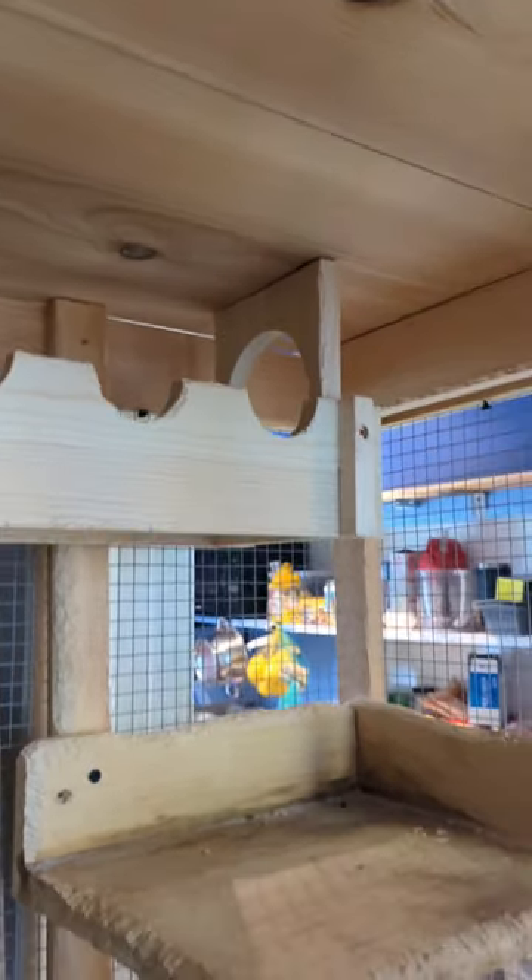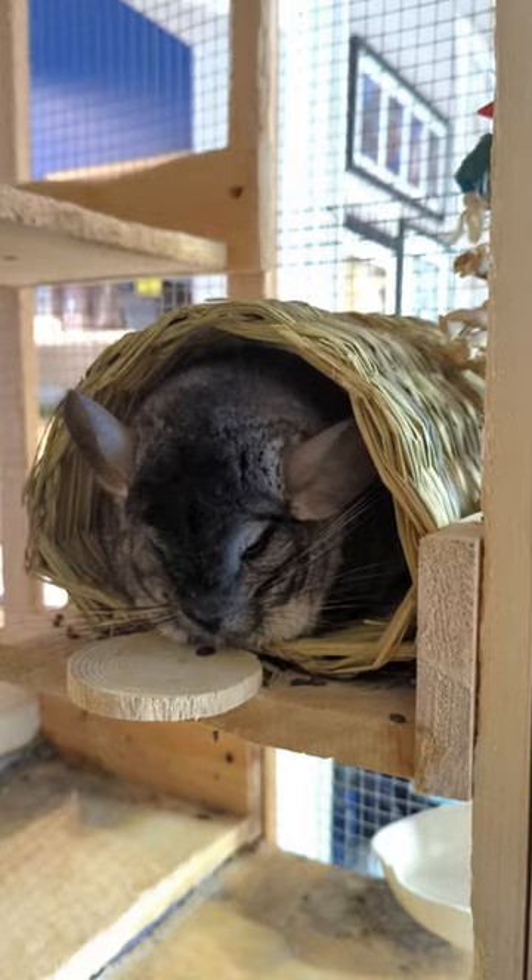Chinchilla House Store. Up top we have the Habitat Bridge. There are pine ledges throughout. Order is currently chilling in the Oxbow Timothy Tunnel, which I replace every three weeks. It has a wood catch to keep it in place.